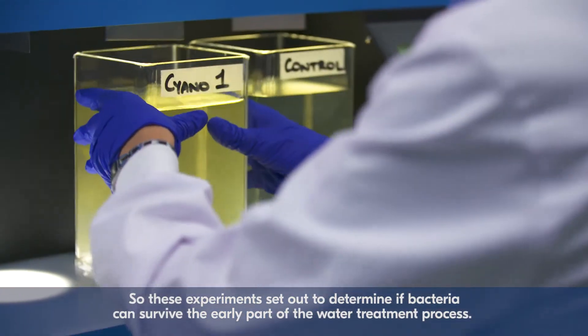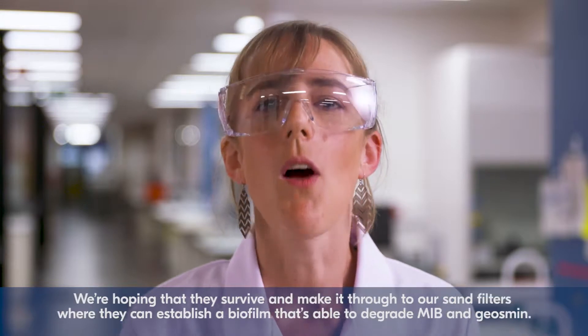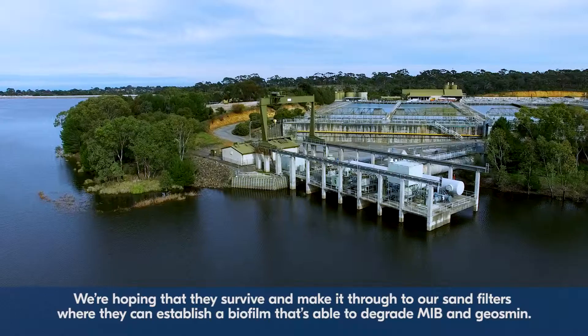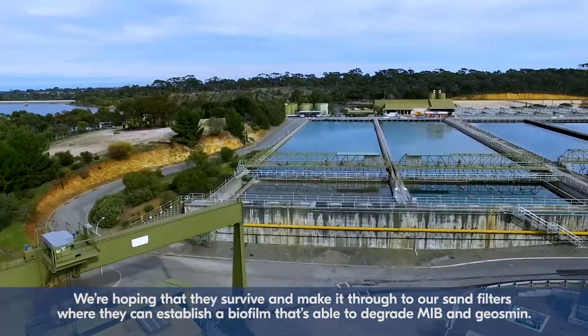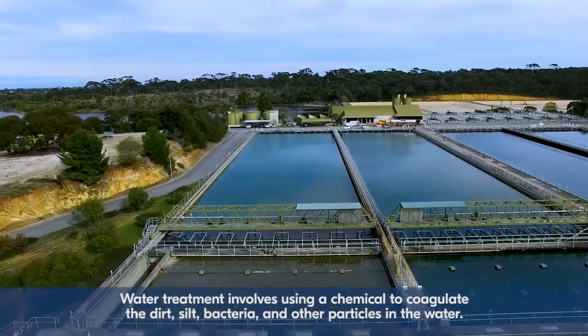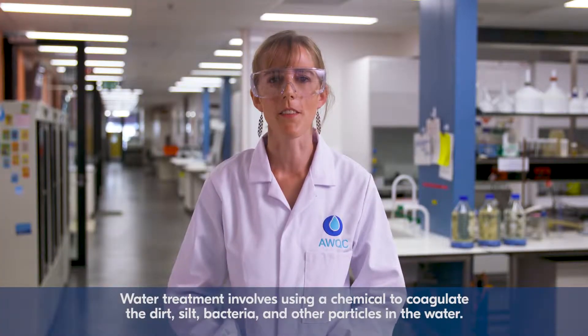So these experiments set out to determine if bacteria can survive the early part of the water treatment process. We're hoping that they survive and make it through to our sand filters where they can establish a biofilm that's able to degrade MIB and Geosmin. Water treatment involves using a chemical to coagulate the dirt, silt, bacteria and other particles in the water.